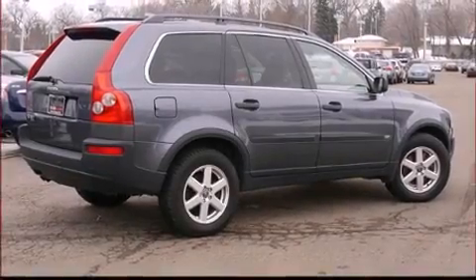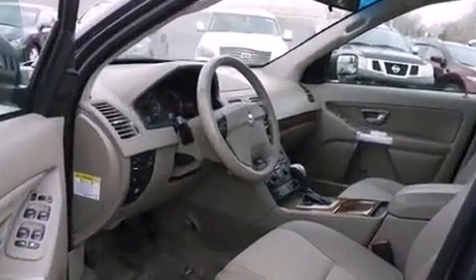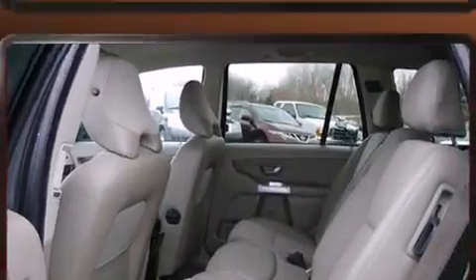You can expect a lot from the 2005 Volvo XC90. With fewer than a thousand miles on the odometer, this four-door sport utility vehicle prioritizes comfort, safety, and convenience.